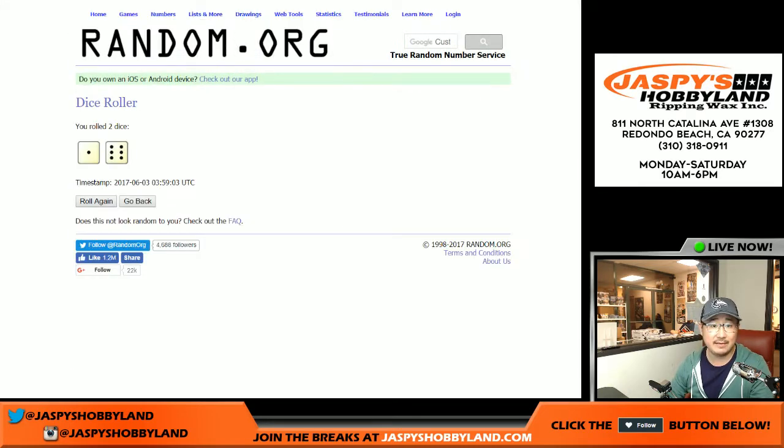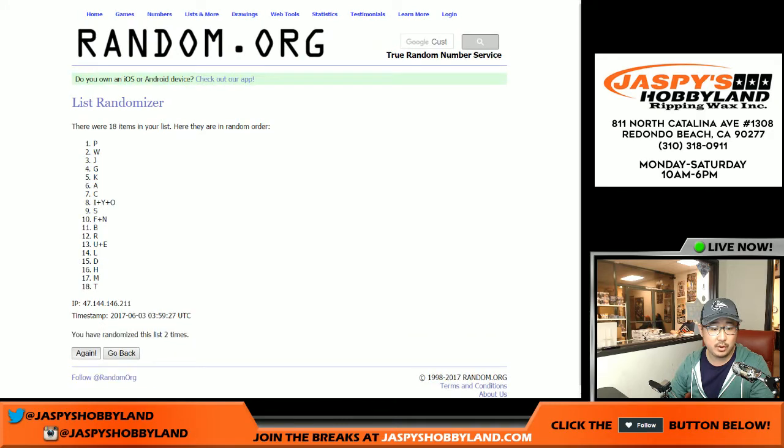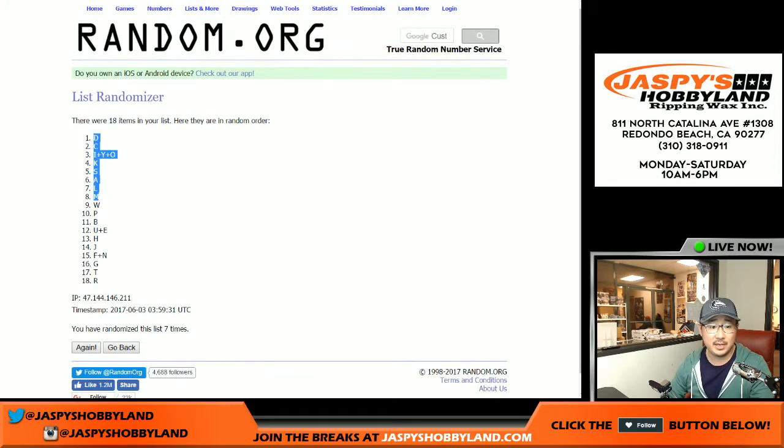And the last name letters, seven times: one, two, three, four, five, six, and seventh and final time. The D on top and the letter R on the bottom.